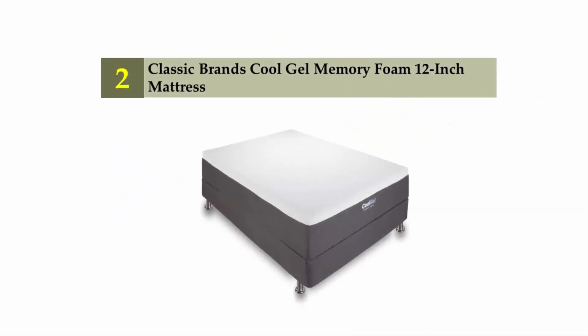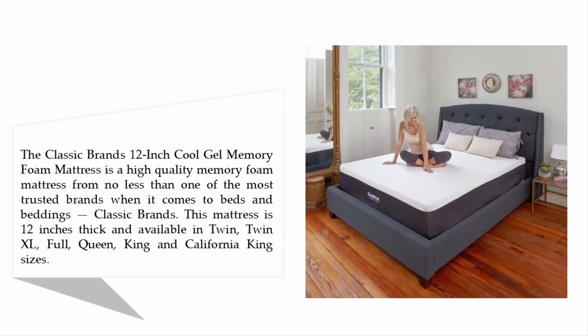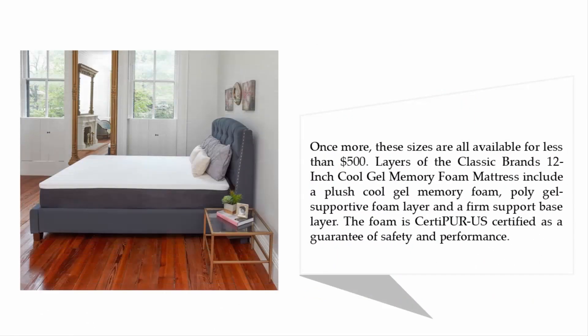Nearing the top of our list at number two: the Classic Brands Cool Gel memory foam 12-inch mattress. This is a high-quality memory foam mattress from one of the most trusted brands in beds and bedding. It is 12 inches thick and available in twin, twin XL, full, queen, king, and California king sizes — all for less than $500. Layers include a plush cool gel memory foam layer, a poly gel supportive foam layer, and a firm support base layer. The foam is CertiPUR-US certified as a guarantee of safety and performance.